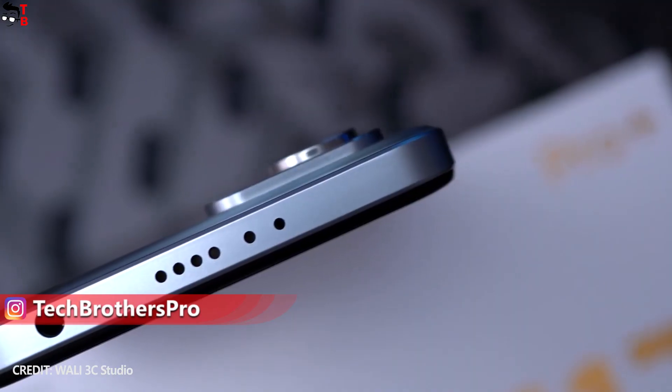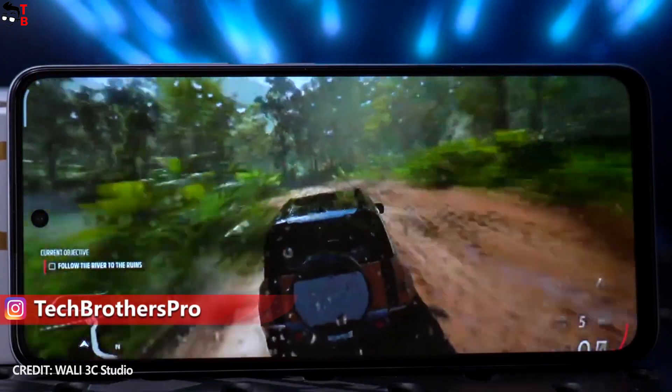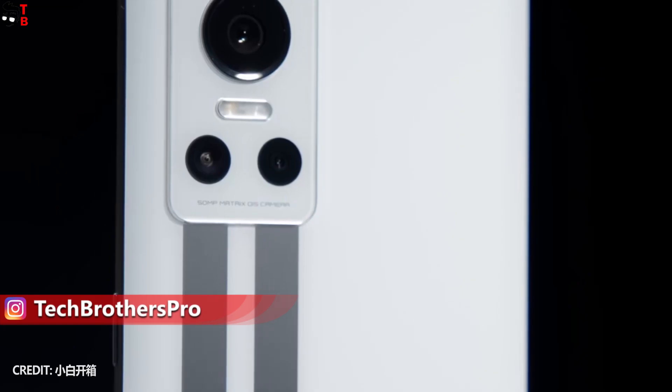Let's start the comparison with design, and then we will talk about display, performance, camera, battery, and price.